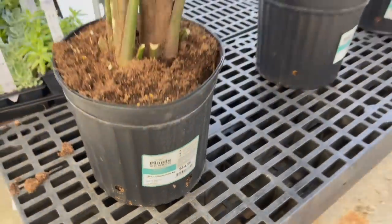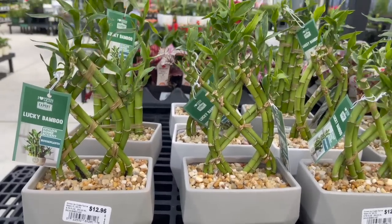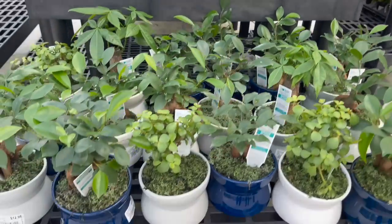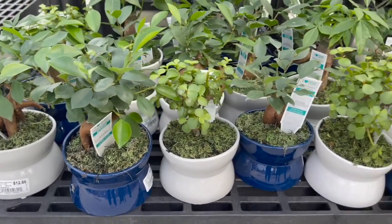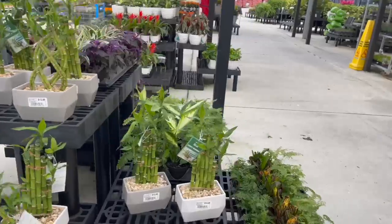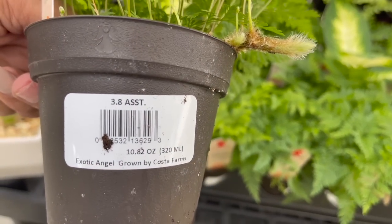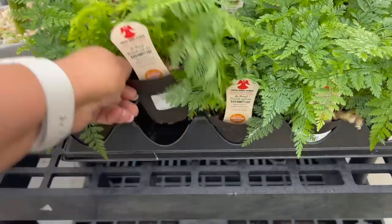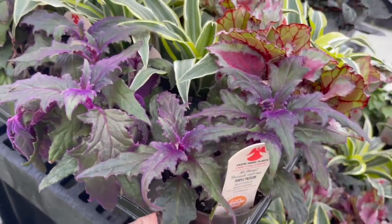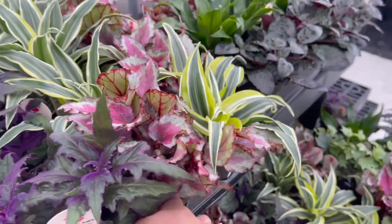Here they had some large majesty palms for $44.96. Over here they had some lucky bamboo in ceramic pots for $12.96. Here on the bottom they had some bonsai for $12.96. Over here they had some plants for $3.48 each — this one is a black rabbit's foot fern.